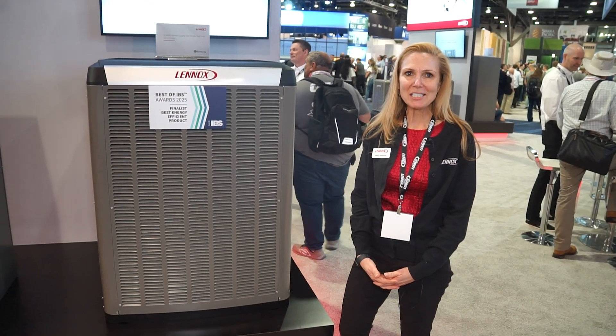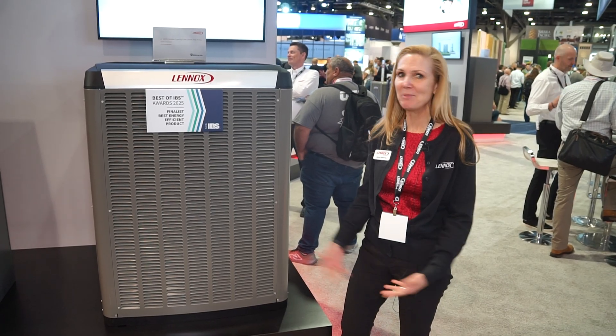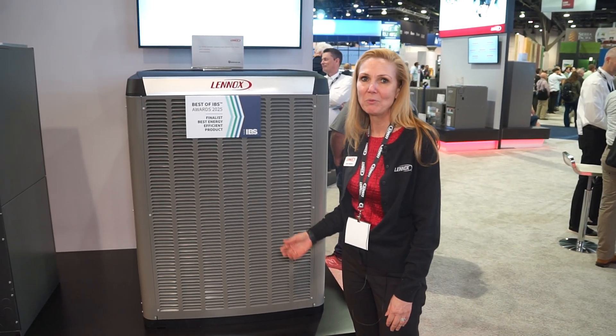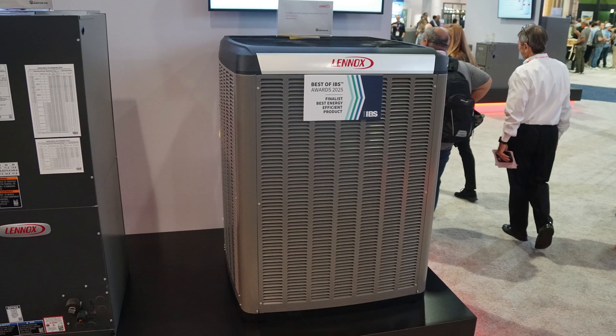Hello, my name is Amy Gebrey and I'm a senior product manager for ACs and heat pumps from Lennox. I'm here at IBS 2025. I'd like to start and talk about our most high-efficiency heat pump that we have on the market today, which is our SL22 KLV heat pump.